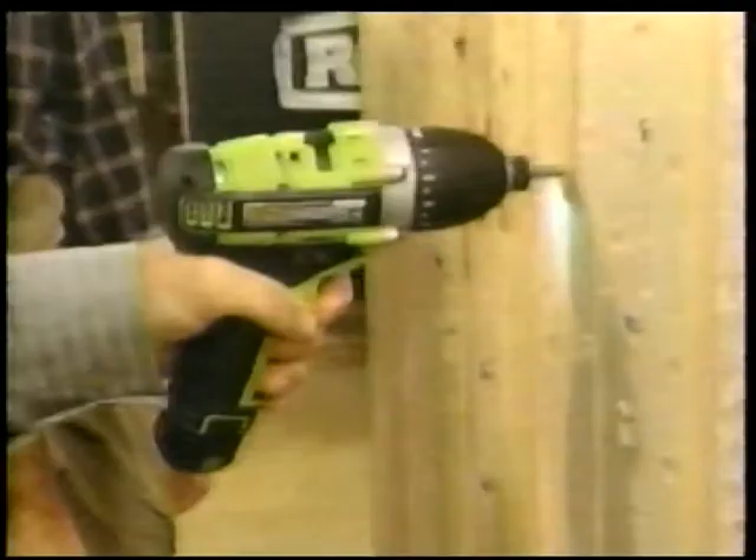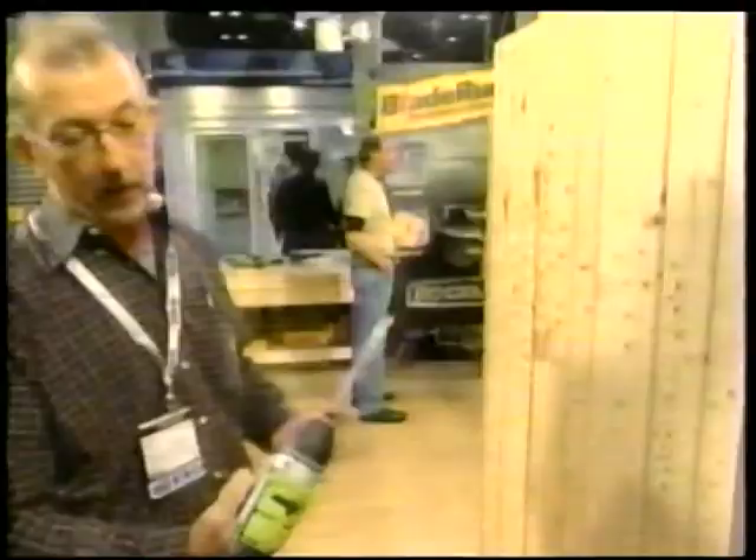No chuck, no nut — it just pops right in, pops right out. The difference in the balance and the weight is a huge difference. When you're trying to get into a tight space and moving around, that really matters. I'd buy this tool. And the lifetime battery thing is really a good option — that's a great selling point.